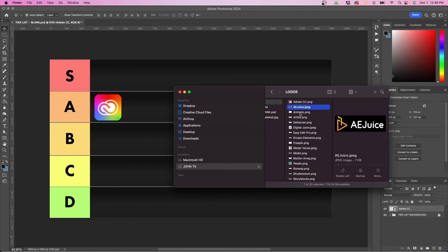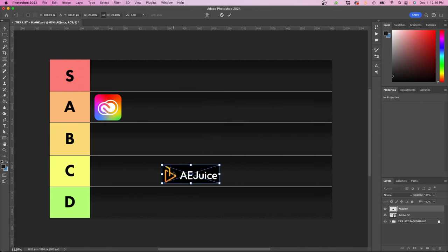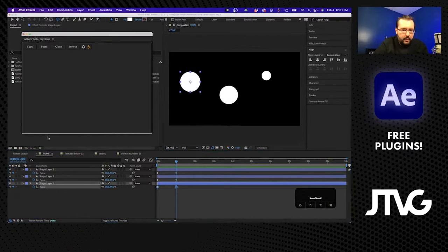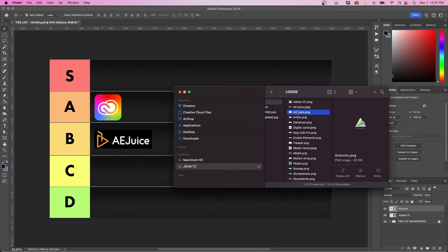The next service is AE Juice. I use AE Juice quite a bit for After Effects and Premiere Pro — I often use their free plugin pack. They do also have paid packs, but I usually stick to the free version. One of my favorite features in AE Juice for After Effects is the copy ease function, which is a really nice feature to copy keyframe eases. I'm going to list this in the B category because I don't use it a lot, but it's a good tool to have in my back pocket.